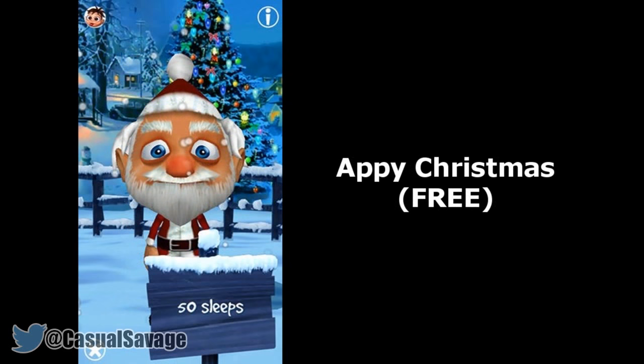Next we have something called Appy Christmas, which is a free app. This little app features a number of festive features including a talking Santa, a countdown timer to the 25th, plenty of music, and perhaps most notably links to paid apps gone free every day.